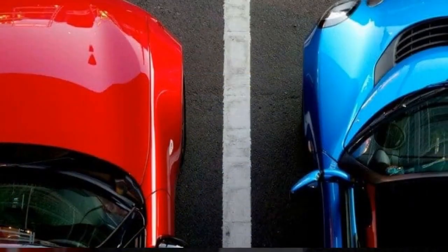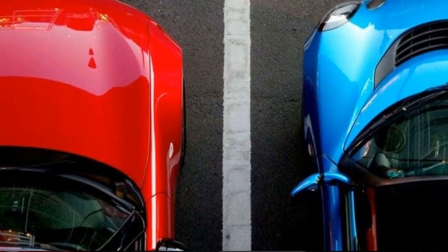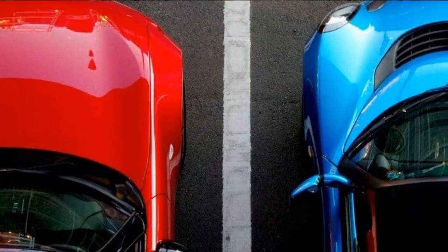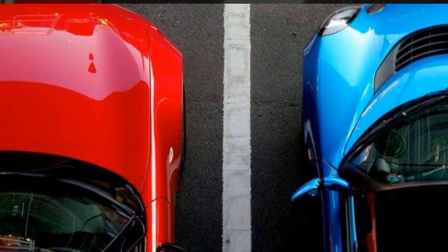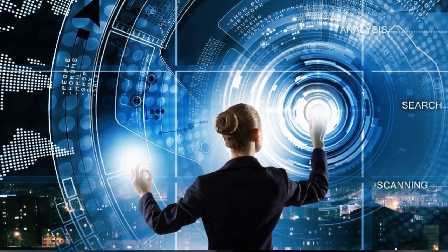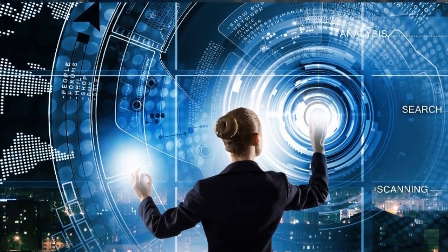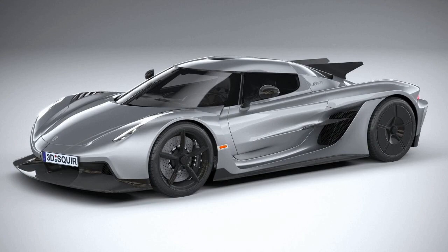At first glance, the Jesko Absolute and Gemera may seem like opposing philosophies from the same automaker — purely performance versus practicality. But there is a consistency in Koenigsegg's approach: they engineer each vehicle to excel in its specific aim through technical innovation and cutting-edge design. The Jesko Absolute prioritizes performance over aesthetics; the elongated rear, smooth underbody, and lack of wings are dictated purely by extreme speed goals.